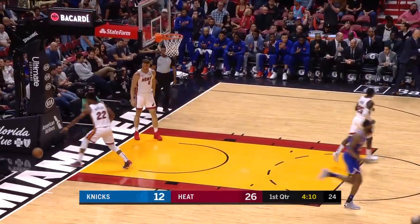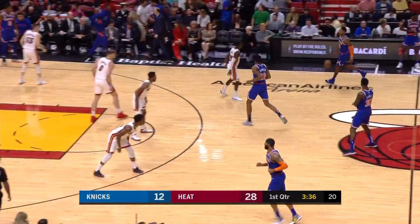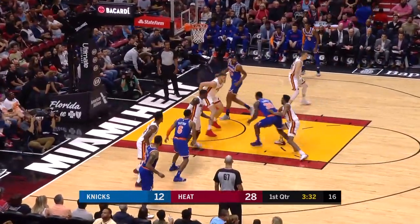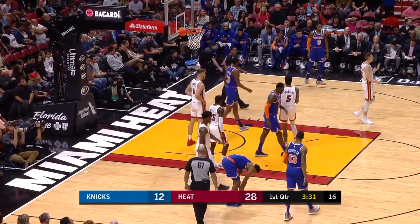Mitchell Robinson — what a nice finish! He is one athlete. Love the way he runs the floor. What a target, what a catch radius. And Jimmy putting it on the money for him, with six assists.